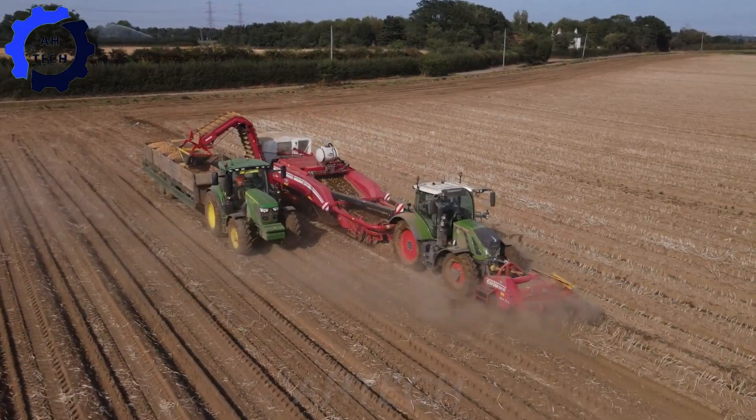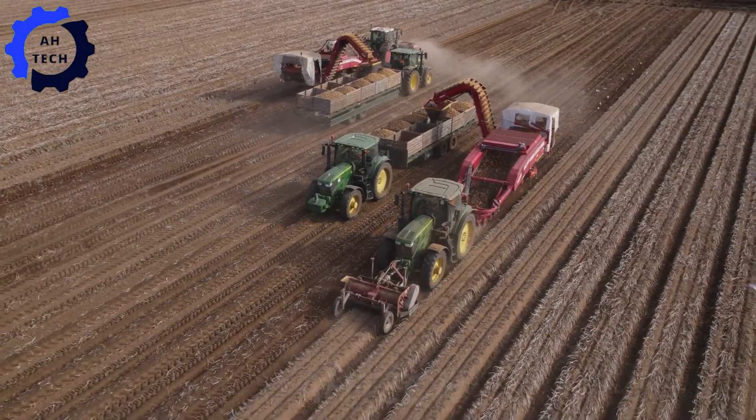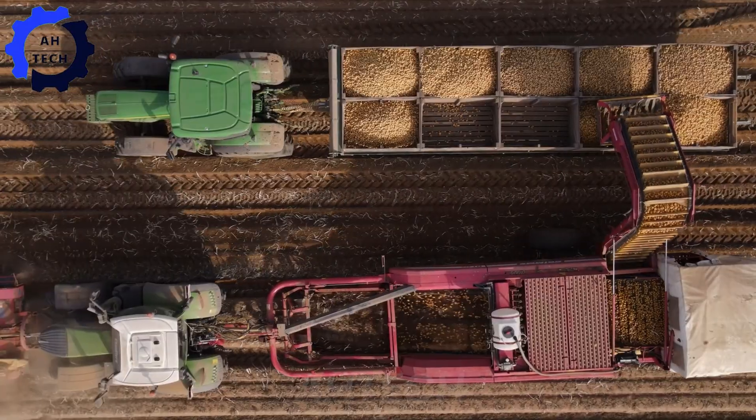In addition, precision and efficiency in growing potatoes. Powered by two potato harvesters and supported by John Deere and Fent tractors, this advanced equipment not only speeds up harvesting, but also ensures outstanding quality and productivity.